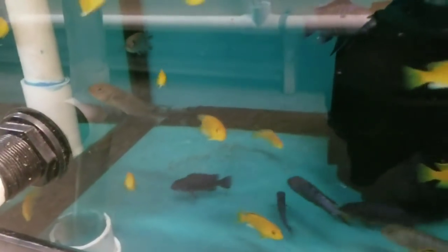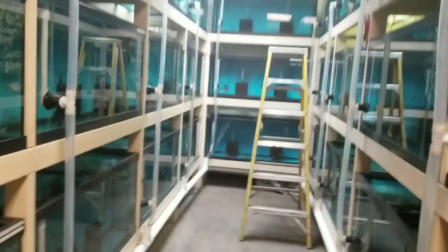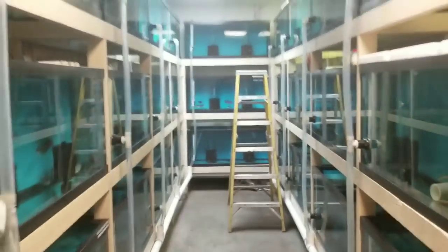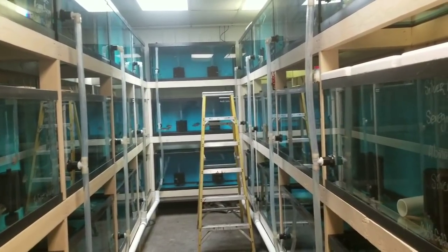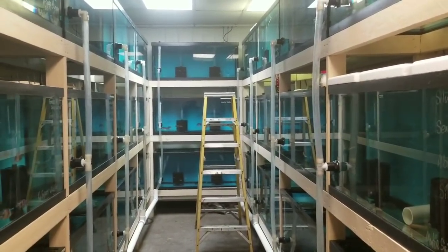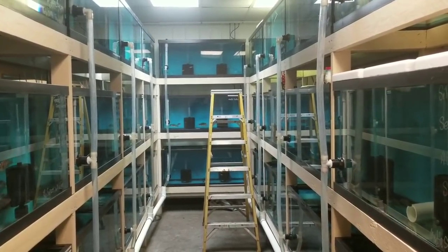Yellow labs, manda blue dolphins, OB zebras, and chouweri elongatus — again we are expanding on our mbuna inventory. Alright folks, I think that's everything in this walkthrough. Again I have more coming this Friday — there will be some very nice wild caught fish in it. Please stay tuned for that, and as always thank you for watching.